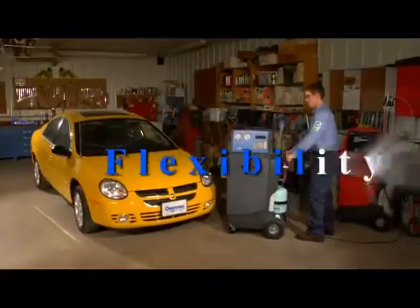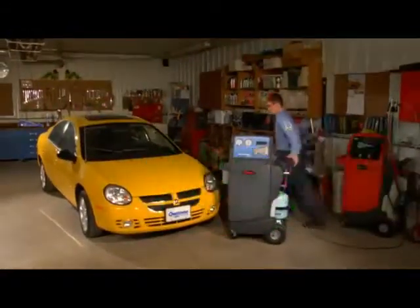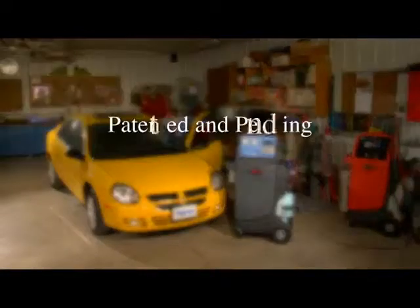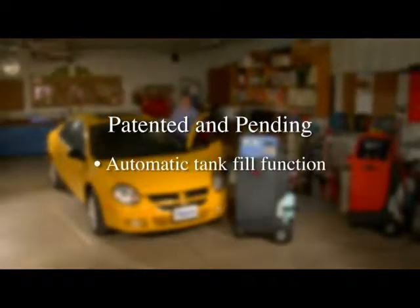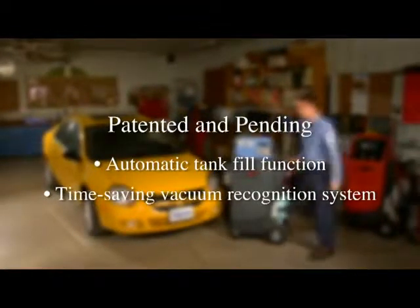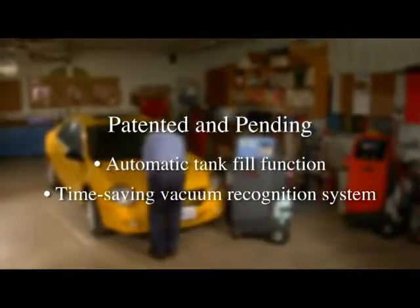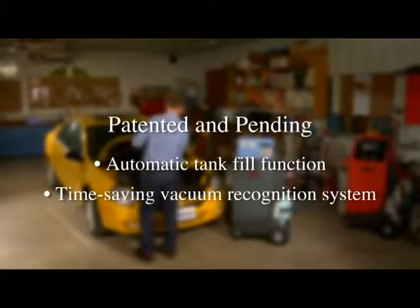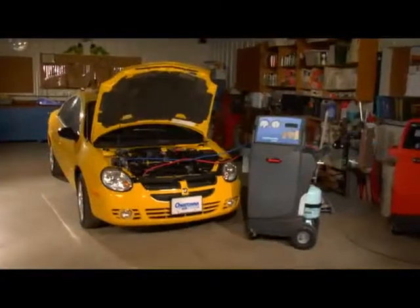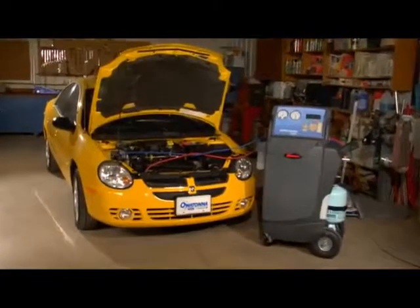All while helping preserve our environment, with patented features like a one-of-a-kind automatic tank fill function and a patent-pending vacuum recognition system that helps limit the recovery time by optimizing the vacuum operation — we've created a must-have piece of equipment.